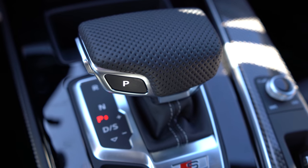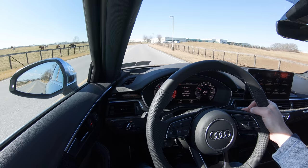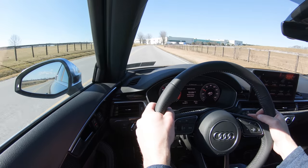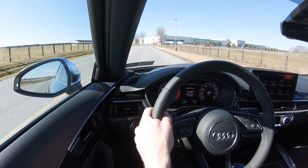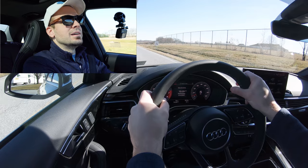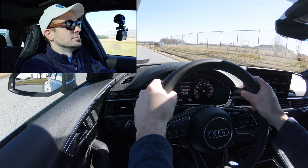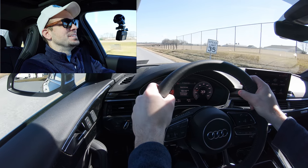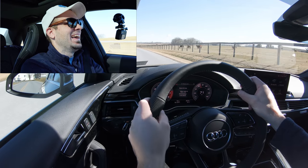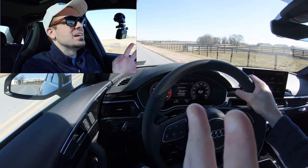To take it out of manual shift mode, slide the shifter all the way back — that gives full control back to the S4. Now let's go ahead and do a quick acceleration test to see how quickly we can get this 2020 Audi S4 up to speed. All right, from a standstill — three, two, one, go. Oh my goodness.